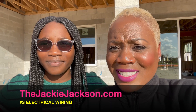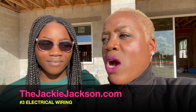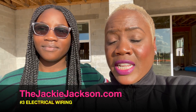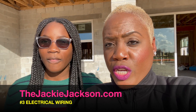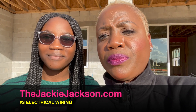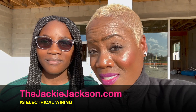Number three: electrical wiring. Every house built in a specific decade is going to have a particular type of electrical wiring. A house built in the 1950s is different from one built early in the century, versus one built in 1980, versus one built in the 2020s. The electrical wiring for each of those age homes definitely needs to be addressed. If you purchase an older home, budget for possibly rewiring that house.